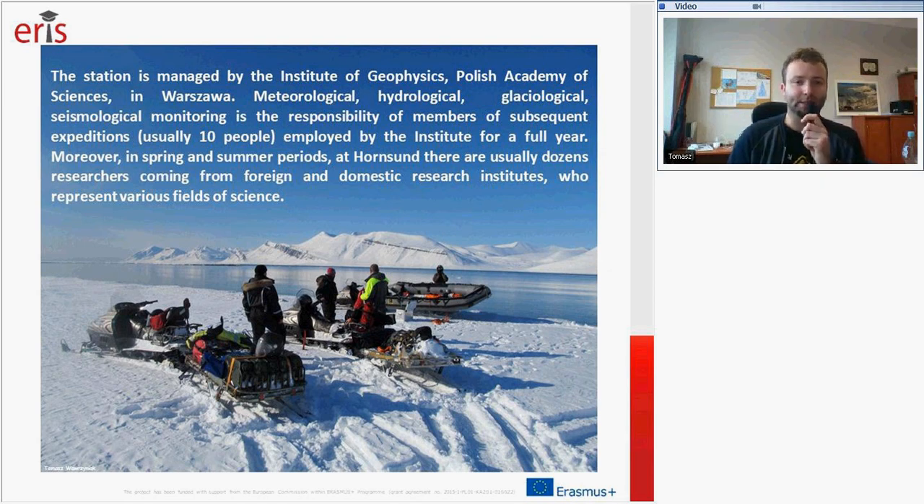This monitoring is the responsibility of members of subsequent expeditions. Most of the recurring expeditions consist of usually 10 or 11 people, employed by my institute for a full year. Moreover, in spring and summer periods at Hornsund there are usually dozens of other researchers that come from foreign and domestic research institutes. They represent various fields of science such as ornithologists, glaciologists, and others.